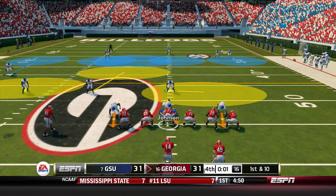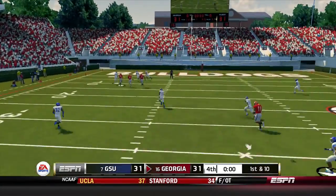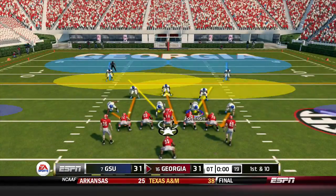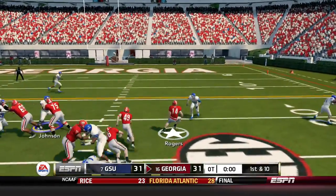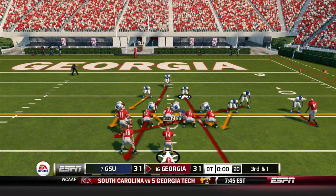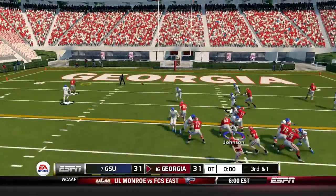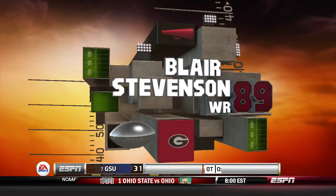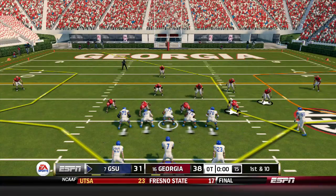We go to one second left in regulation. Rogers throws a Hail Mary to the end zone — incomplete — and this game is going to overtime! Georgia gets the ball first. Rogers keeps it for a gain of seven. Third and one — a quick streak route is caught for a touchdown. We thought they were going to run, but Blair Stevenson streaks down the field and catches the touchdown.